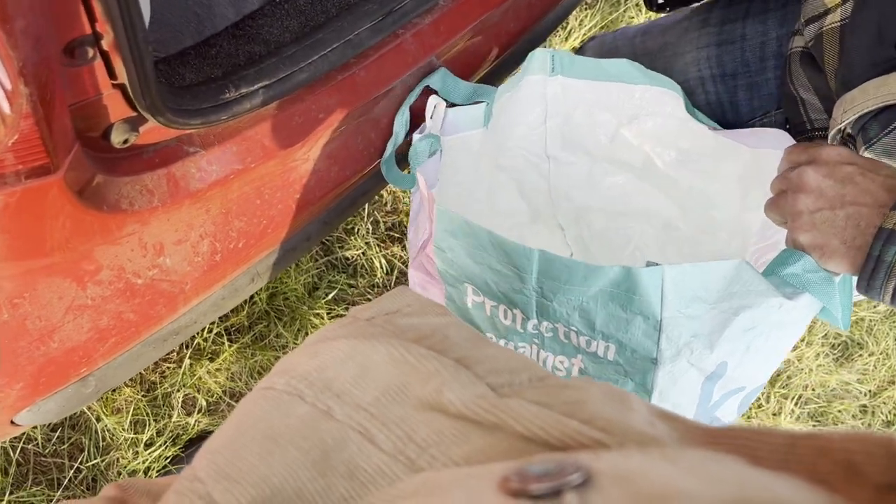Oh my god, there's figures in it! That is the most amount of vintage toys I have ever got at the boot sale.